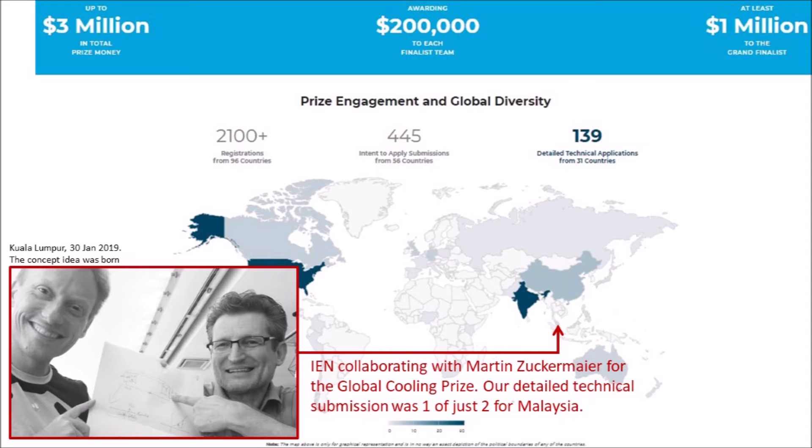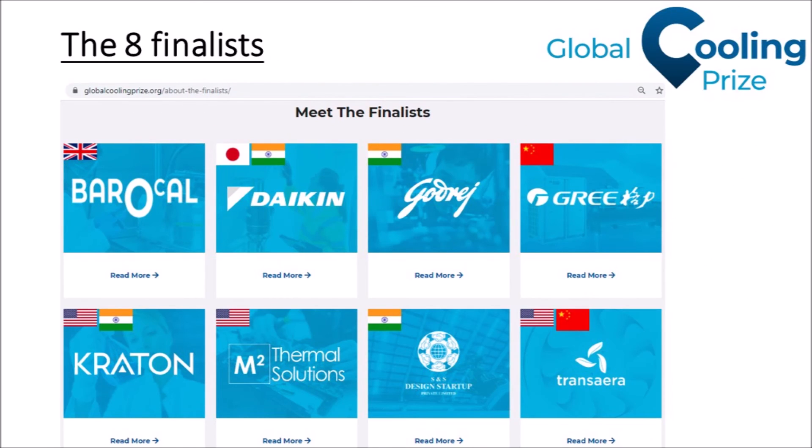We collaborated with our good friend Martin Zuckermeyer from Germany, and our detailed technical submission was one of just two from Malaysia. Unfortunately we didn't make it among the eight finalists, but we were very pleased to see that our concept was very close and very similar to three of the finalists — so as far as I'm concerned we might as well have been among them.